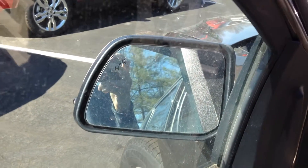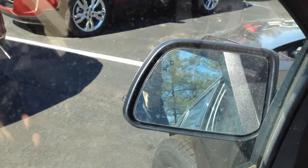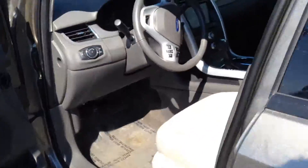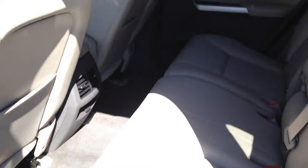We've got the driver's assist package, where those little orange dots will light up on the mirror if somebody's hiding out in your blind spot. Let's take a look in the back seat. We've got lots of leg room for our passengers, and these seats conveniently fold for more storage.